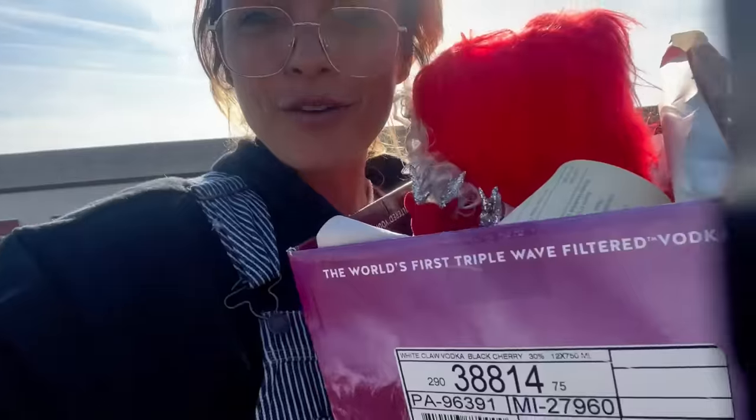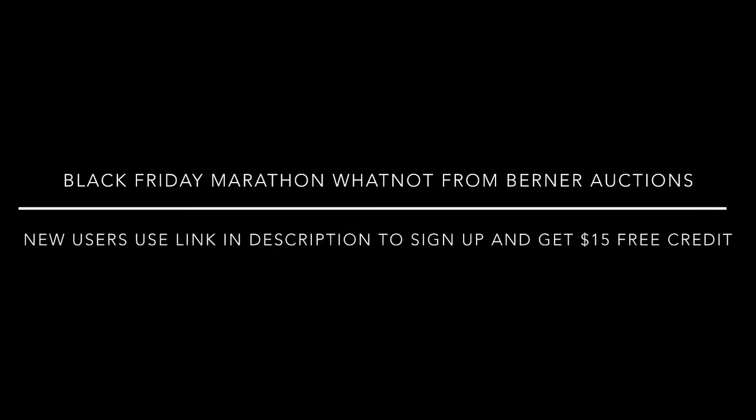All right, I spent $122 in there. I know my camera's all over the place — I am overwhelmed. I'm going to go home and pack up, and I will see you guys tomorrow on the road at 10 a.m. Eastern.